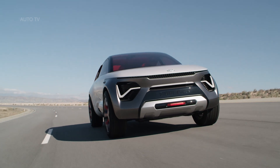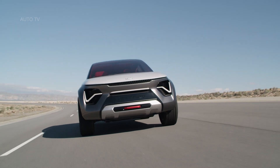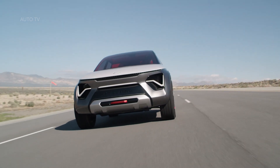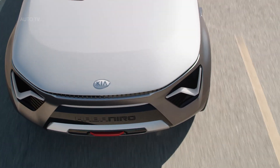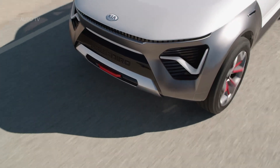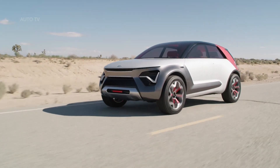Today Kia Motors America unveiled its vision of the future of electric vehicles — and it's hot. And spicy. The Habanero concept is a fully electric, all-wheel drive, four-seat wonder car with an all-electric range of more than 300 miles, level 5 autonomous mode, butterfly wing doors, and more advanced tech than what helped land men on the moon.